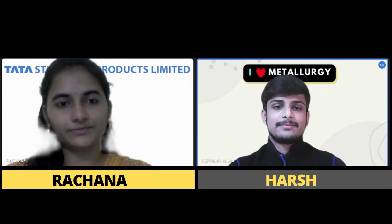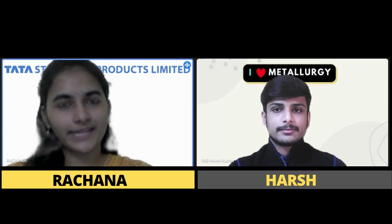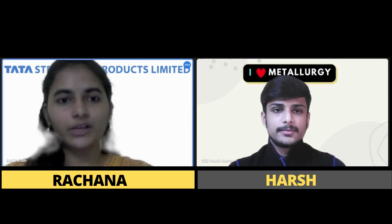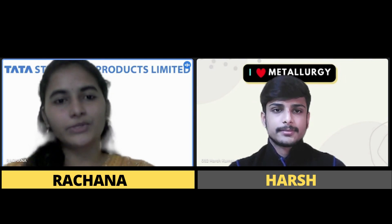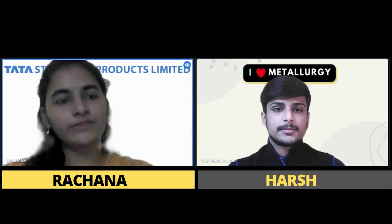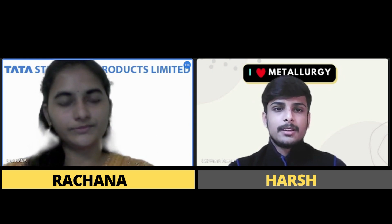So I am Rachana, and I was selected for the internship at Tata Steel Long Products for the upcoming summer of 2022. The company offers a wide range of high-grade steel products, supplying to manufacturing industries in the surrounding industrial area. I was selected for the Graduate Engineer Trainee role as an intern.